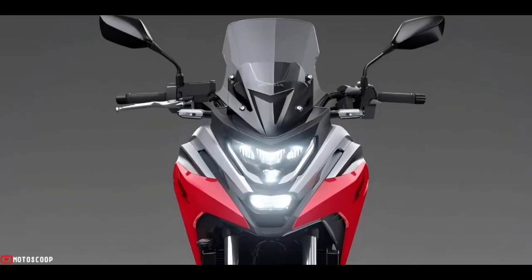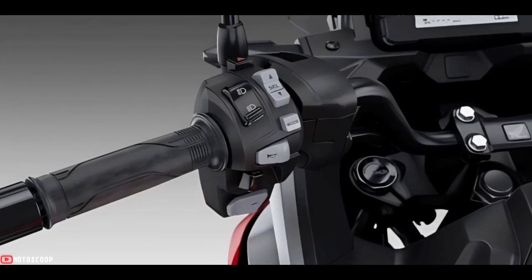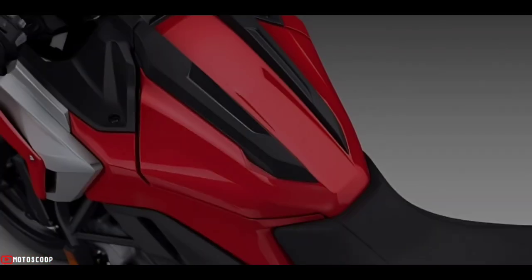The 2022 Honda NC 750X is offered with a starting price of $8,690 US dollars, or about ₱483,700 in Philippine Peso.